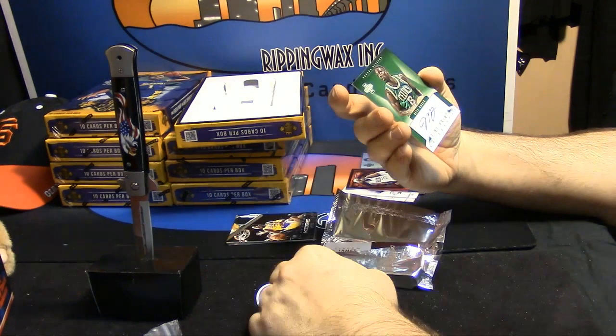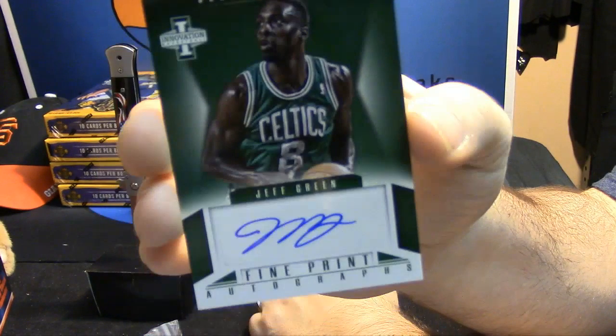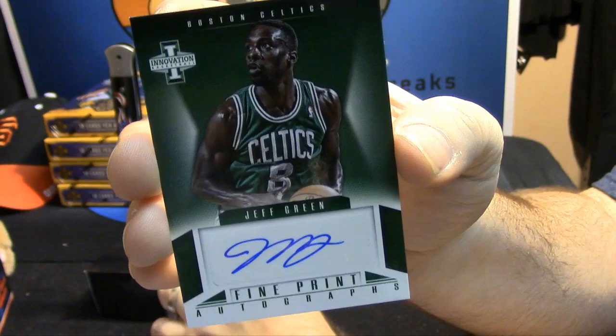Fine print auto for the Celtics — Jeff Green. Numbered 13.